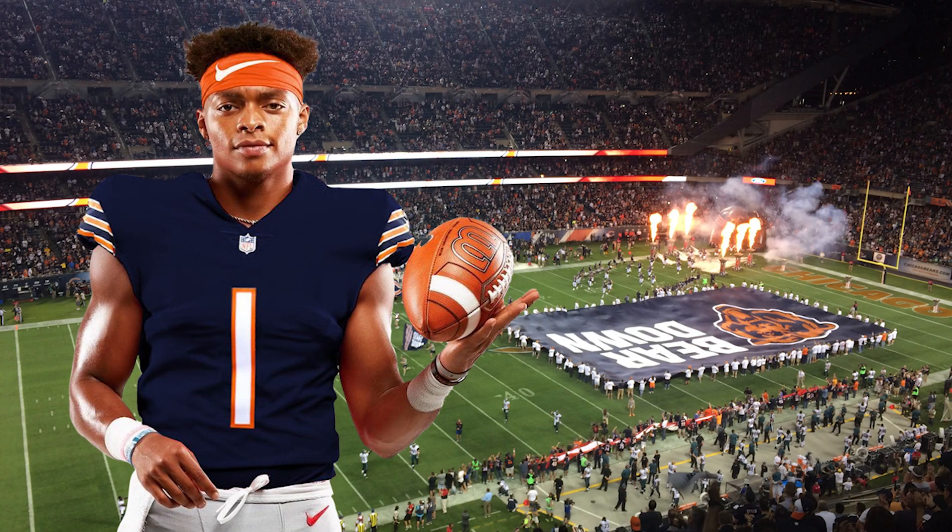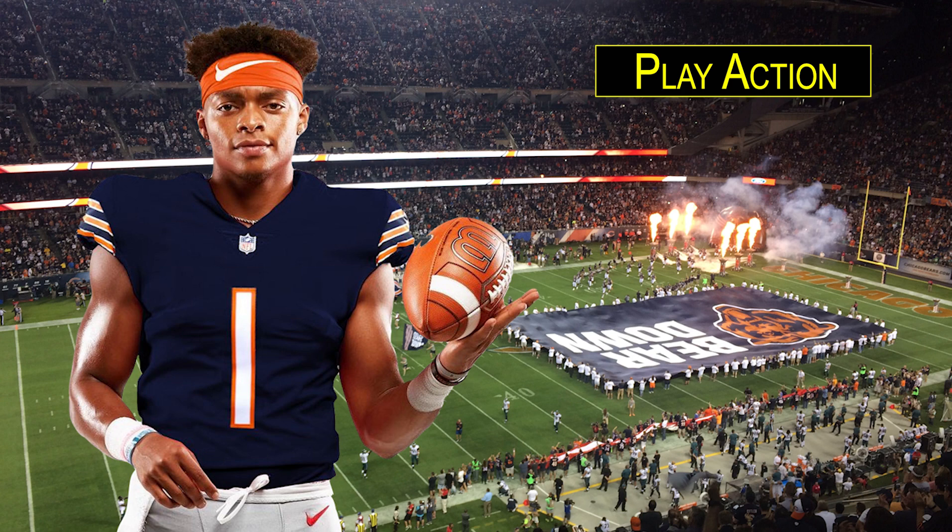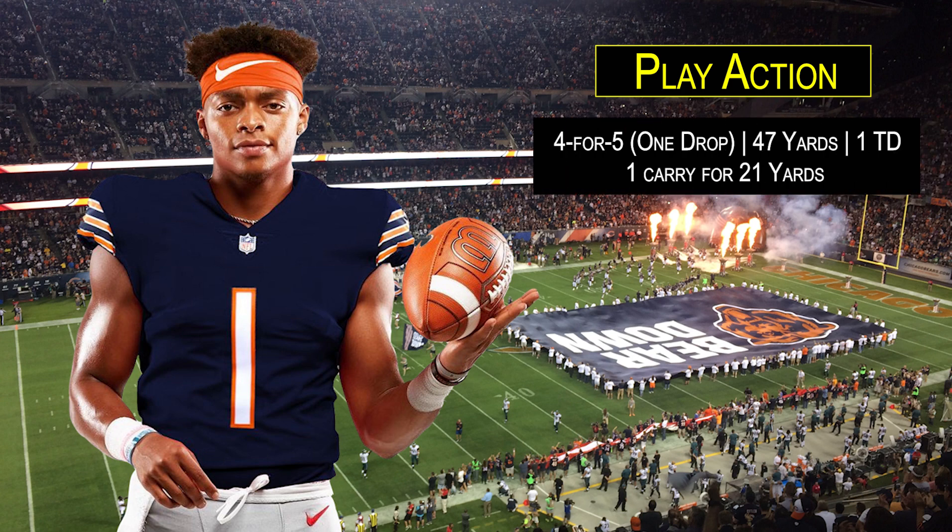I discussed making play action the foundation of the passing game. On play action plays against the Dolphins, Fields went four for five for 47 yards and a touchdown, and the one incompletion was a flat-out drop by Rodney Adams that would have gone for at least 17 yards. He also had a scramble off of an outside zone bash play action play that went for 21 yards. I can't emphasize enough that play action must be the foundation of the Bears' passing game in 2021.